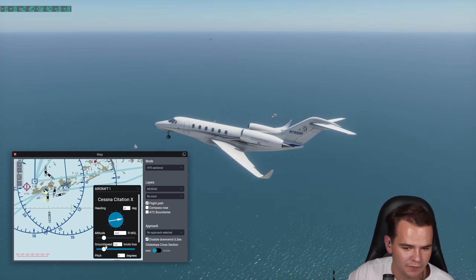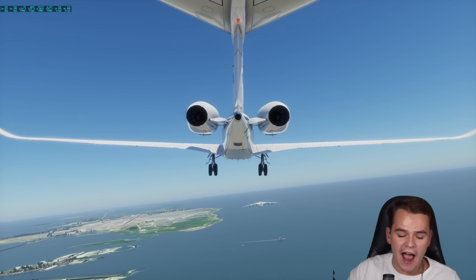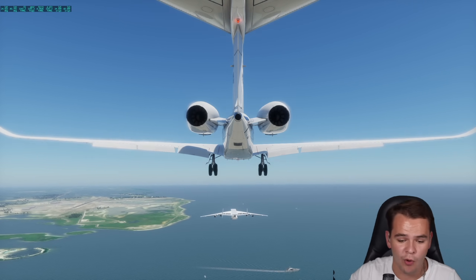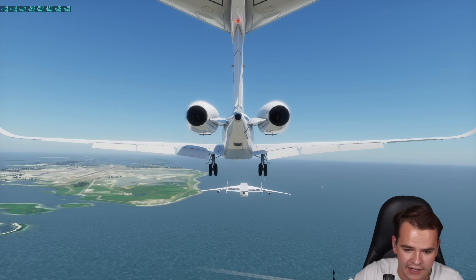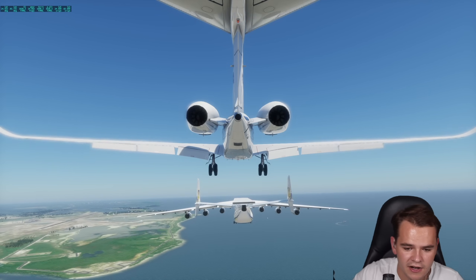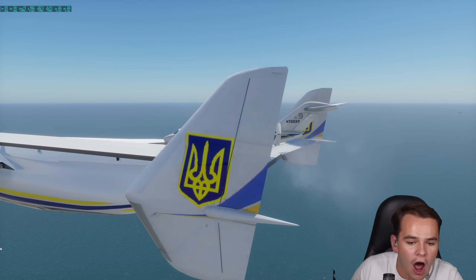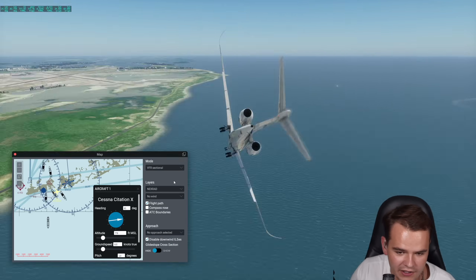Maybe we should try something more sensible - this is a Cessna Citation X. I guess this makes a bit more sense. I have to fly this plane in outside view because for some reason the replay mode doesn't work with this moving airport. Perfect centerline - nice, easy, nice, good, very calmly. And now landing - yes, everybody, we have done it, we have landed. Oh no, we're falling off.